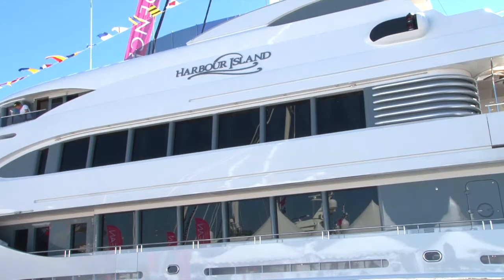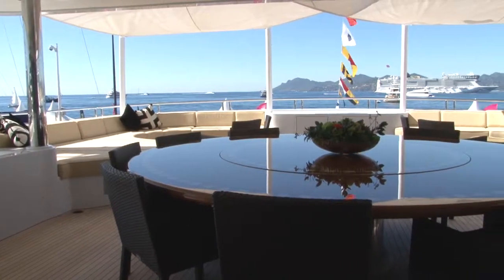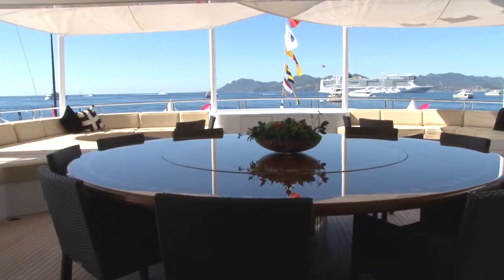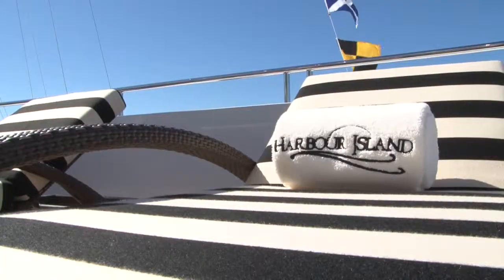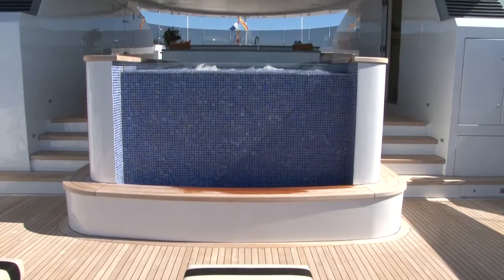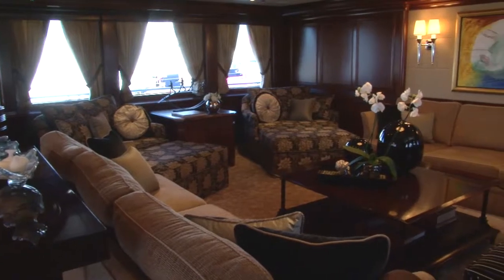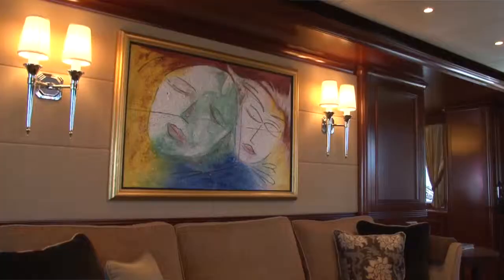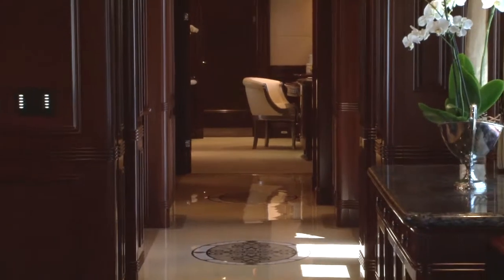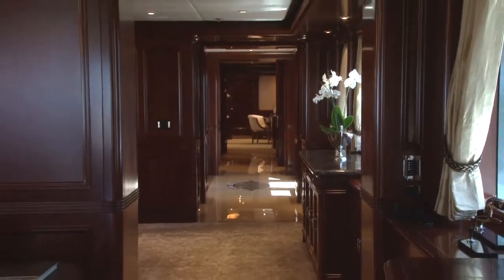The price really does reflect the quality and the volume that you get with this yacht. She's asking 54 million dollars, but just looking at her overall length at 55 meters just doesn't tell you the full story. It's her gross tonnage, which is 30 to 35 percent more than anything you might expect to see in her class, combined with a quality of build that is much closer to North European shipyards than anything else.